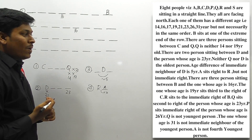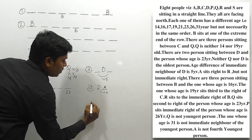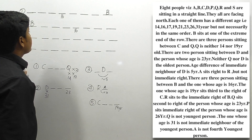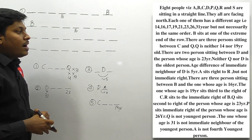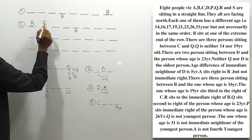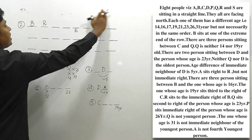Next clue: The person whose age is 19 sits third to the right of C. So at the third position to C's right, we place age 19. Now, the critical clue: R sits to the immediate right of B. In condition 1, B is at the leftmost end and all persons face north, so B's right side is interior — but we cannot place R there given the setup, so condition 1 is eliminated. In condition 2, R can be placed immediately to B's right.